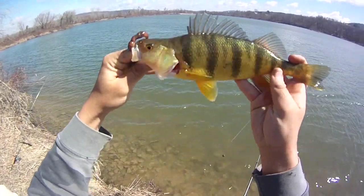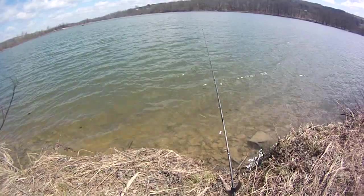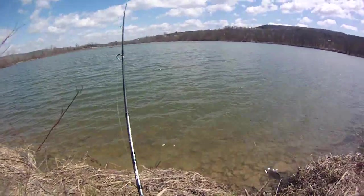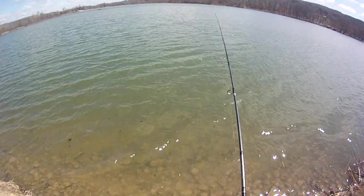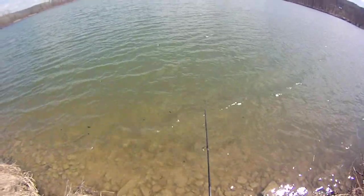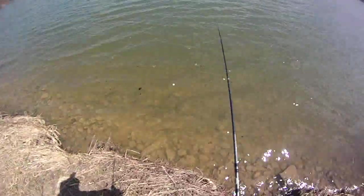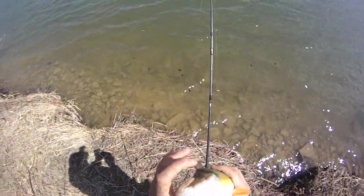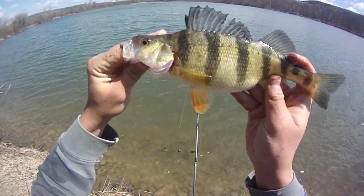That's a beauty — definitely a 12, maybe right around 12 or 12.1. There we go. I'm running three-way slip sinker rigs today — I'll show you what I mean once I get this guy in. Yep, another beautiful perch. Glad I found them. I had to scout out a few areas this morning. That last one was 12; this one's probably a real fat 11 and a half.